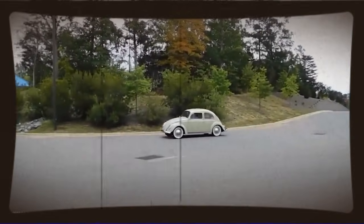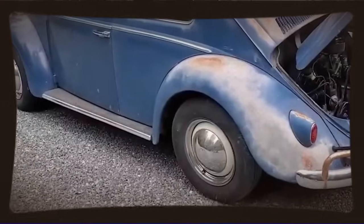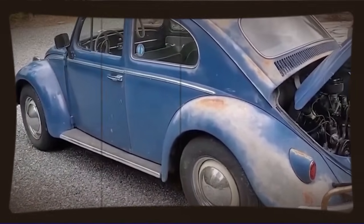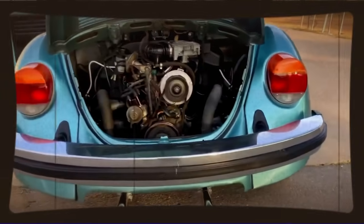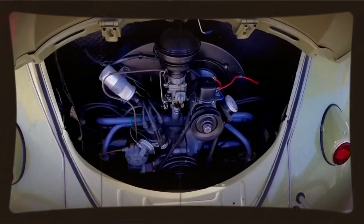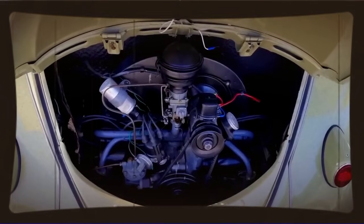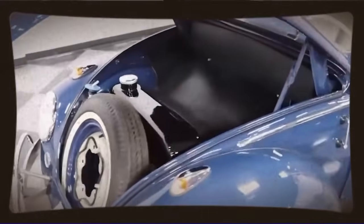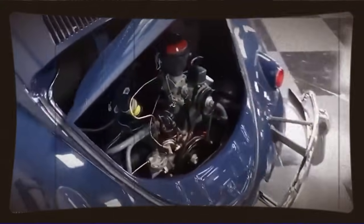But here's the thing that really makes this story special — it wasn't just about the peak horsepower number. The engine was drivable. It made good torque throughout the rev range. It could be tuned to run on pump gas. It didn't require constant maintenance or rebuilds like some high-strung race engines. This was a usable, reliable 200 horsepower from an engine architecture that Volkswagen themselves probably never imagined could produce such numbers.